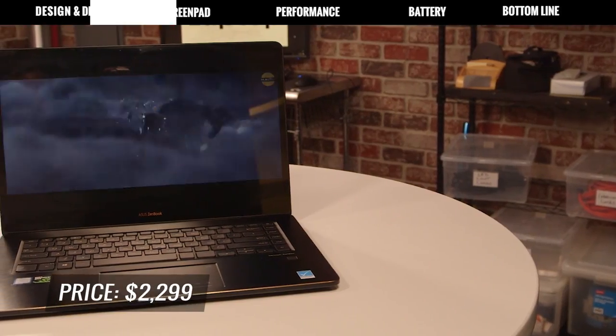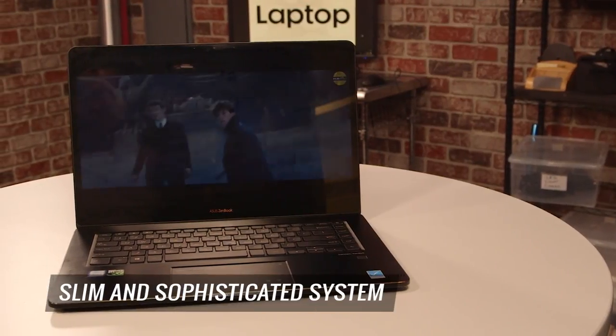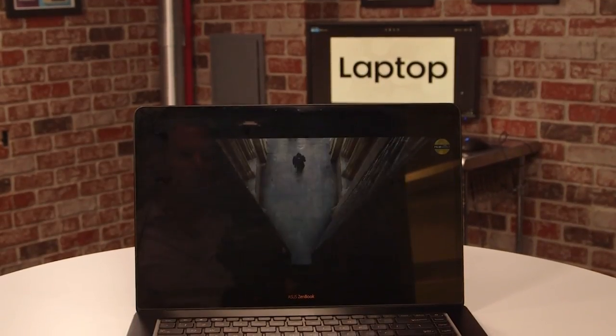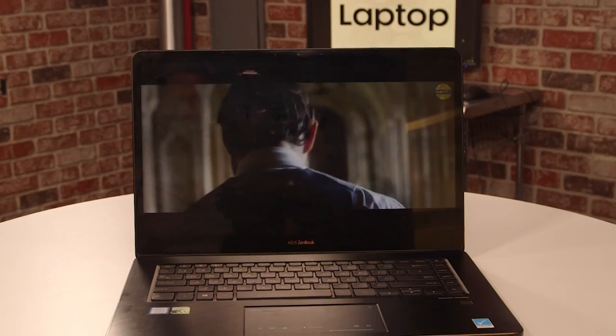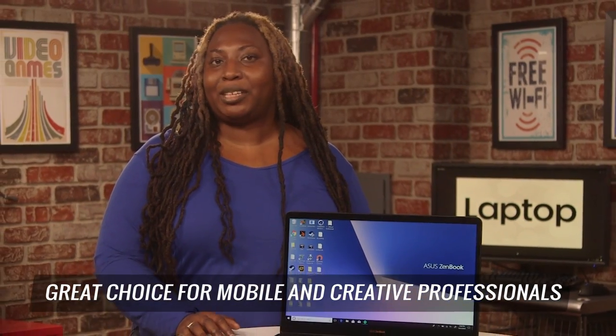For $2,299, the ASUS ZenBook Pro 15 is a slim and sophisticated system. It gives you a viable second display in the ScreenPad. Overall, the laptop doesn't just look good — it works damn hard too, making it a great choice for mobile and creative professionals. I'm Shereelle Smith for Laptop Mag.